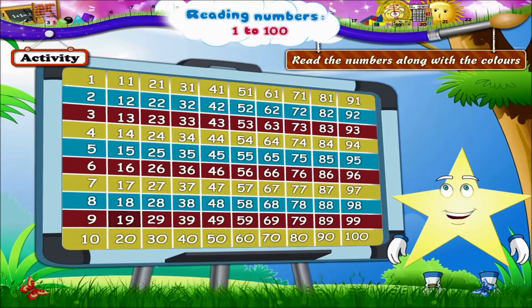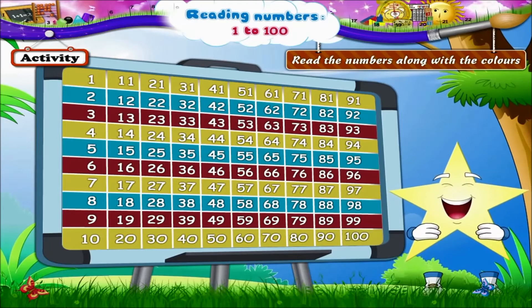The red line, Starry: 9, 19, 29, 39, 49, 59, 69, 79, 89, 99. And the last line, Starry — the yellow line. Let's read it together: 10, 20, 30, 40, 50, 60, 70, 80, 90, 100.